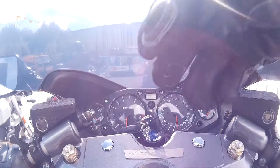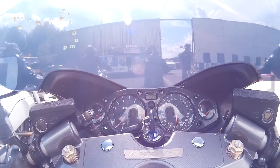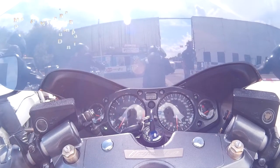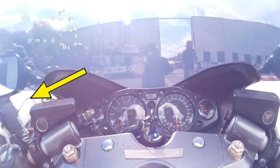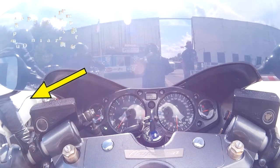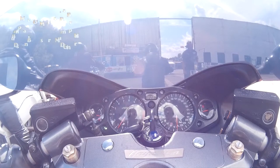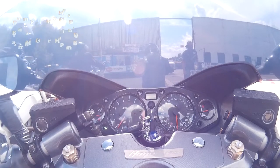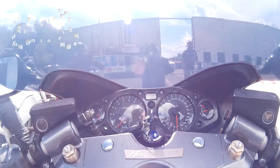Hi and welcome to the second in the series of the Drag Race Strip from the Bulldog Bash. I'm just lining up here to go down the strip again. I've tried to find out what the bike is next to me, indicated by the arrow. I cannot for the life of me think of what it is. It's going to be somewhere between a 350-600cc bike. I couldn't work it out. It seems to be some sort of custom.